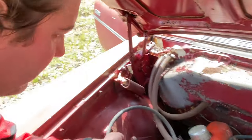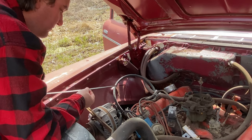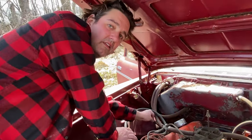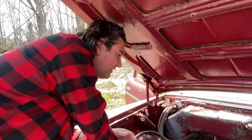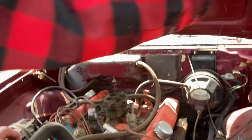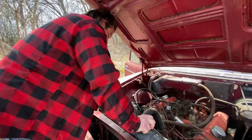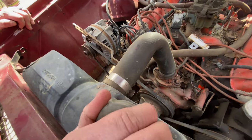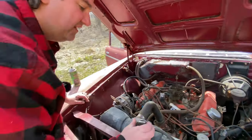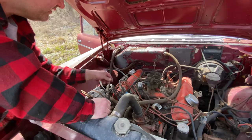Let me check the dipstick — look at that, it's over full and pretty brown. Probably did a lot of neutral drops. Let's check the engine dipstick — she's almost full. Moment of truth... not looking good for the home team. I think she'll run though. Somebody cobbed the coil out of it so we can't do a will-it-run today — the coil wire goes here.